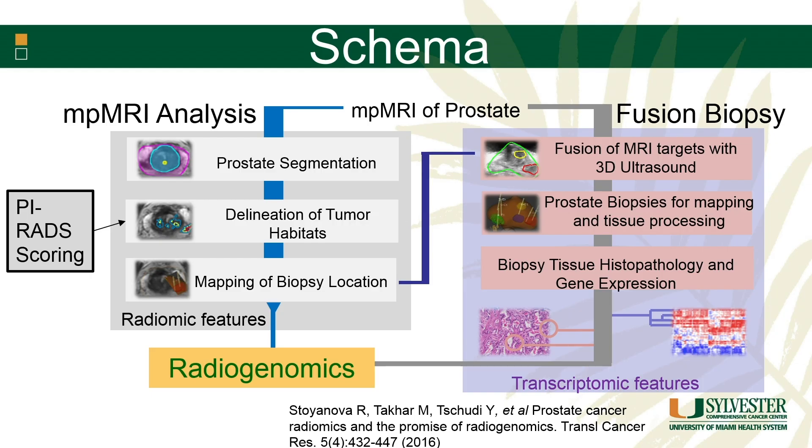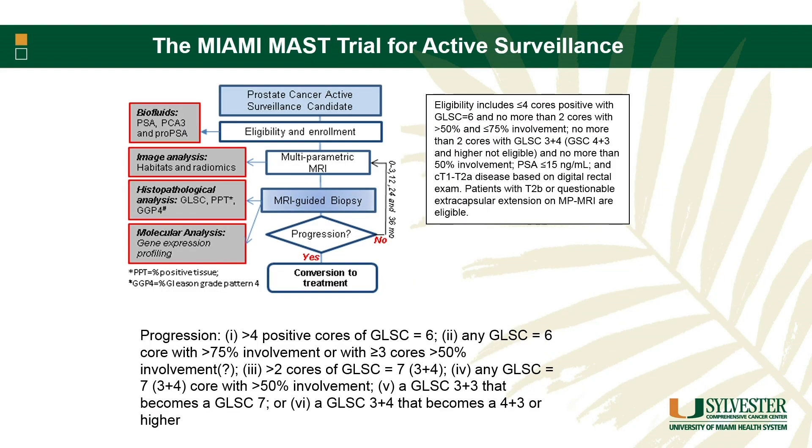That's been our approach at the University of Miami. We use AI software to segment the prostate, delineate where the tumor habitats are going to be, and then do mapping biopsies to look at what the pathology and the actual genomics will look like. That is the basis for an active surveillance trial we have going on — the Miami Active Selection versus Treatment (MAST) trial.